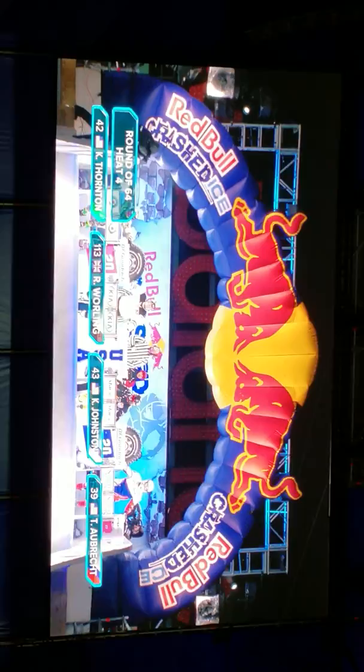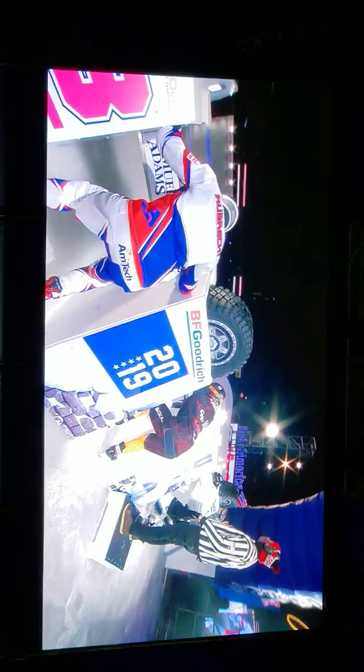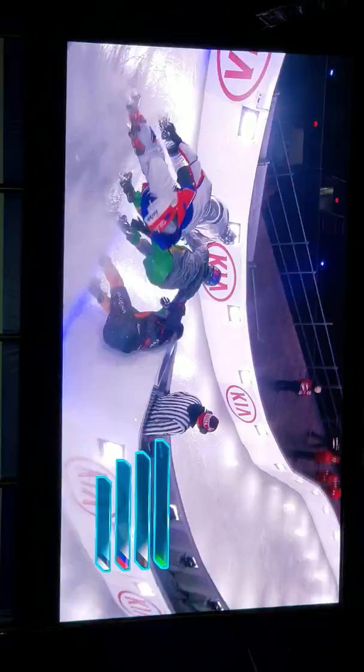And here we go with our E4 round of 64. Look at that — three Americans and a Brit. Riders, ready! Five-second warning! Like I said, three Americans and one British skater out here on the ice.